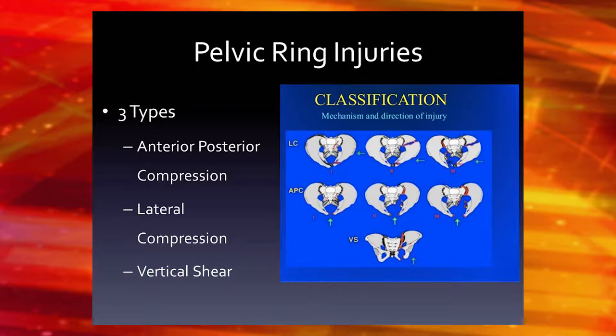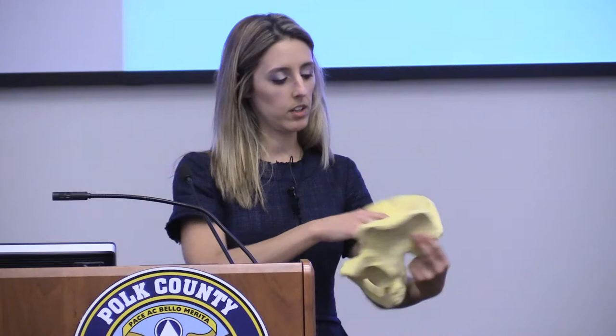When we talk about pelvic ring injuries, we talk about three types based on mechanism of injury. The first type is anterior-posterior compression. If you get hit in the front — anterior to posterior force — the pelvis wants to rotate out, or externally rotate. You can have varying degrees of how much the pelvis rotates. The strongest ligaments in the body are these posterior sacroiliac ligaments, at the sacroiliac joint.